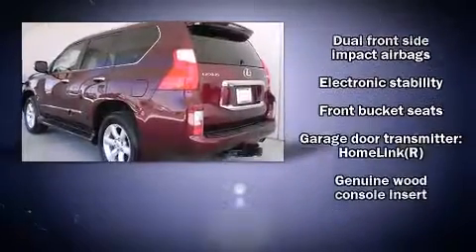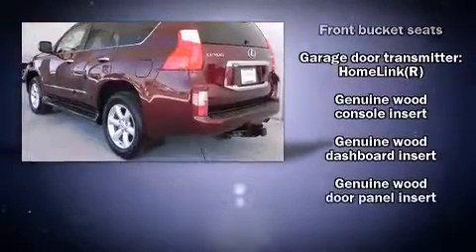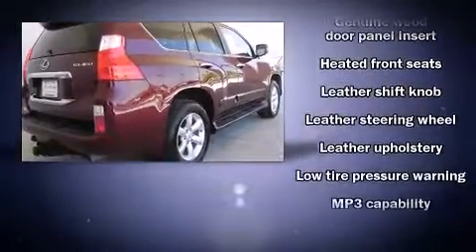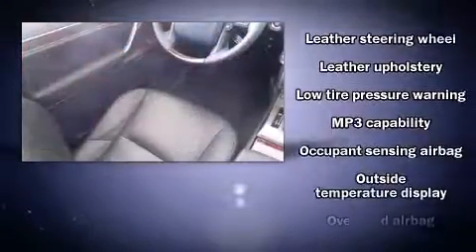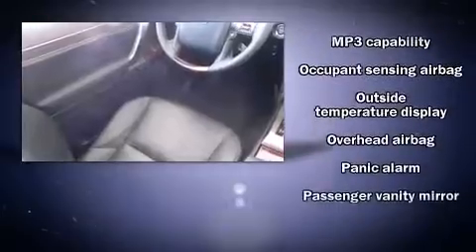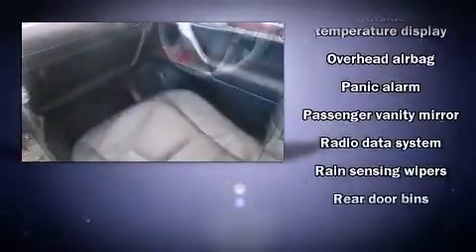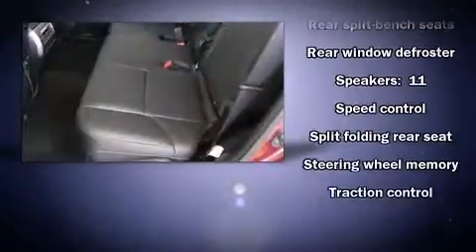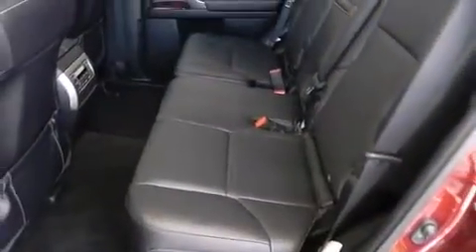Lexus ensures the safety and security of its passengers with equipment such as dual front impact airbags, front side impact airbags, traction control, brake assist, a security system, and four-wheel disc brakes with AVS. You'll never lose visibility with rain-sensing wipers, which activate automatically when the drops start to fall.